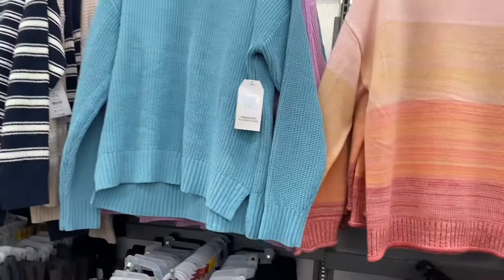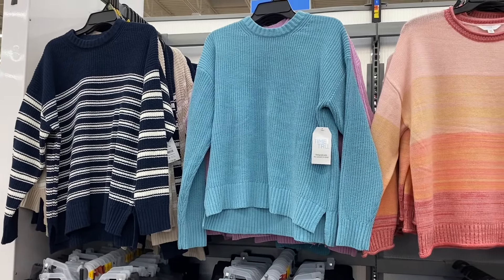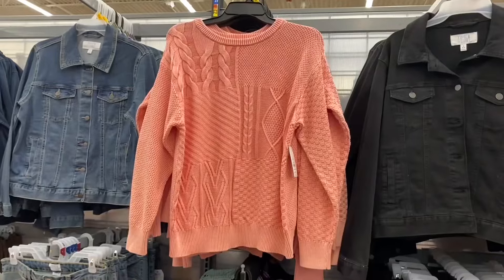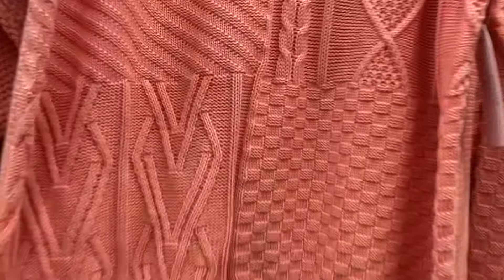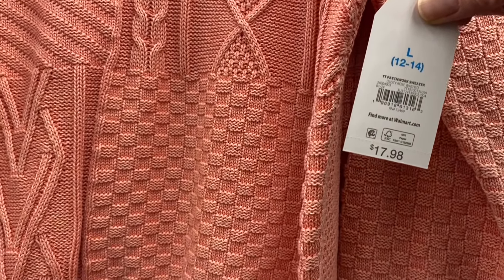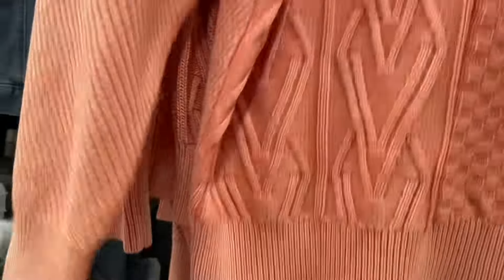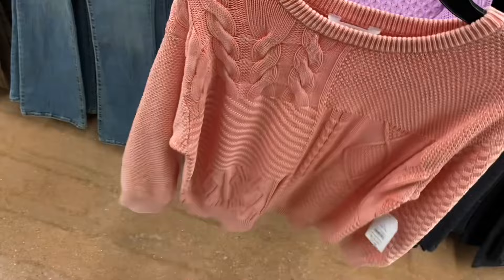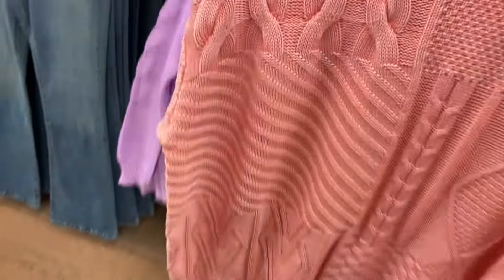This next one is so pretty — it's like turquoise almost, but on the video it shows up a bit differently. There are actually some more cool sweaters coming up. This one kind of reminds me of one they had in the fall and winter — I love this color too. It's the patchwork sweater, $17.88. It's like a peach color and it's extra small to 3XL, by Time and True.